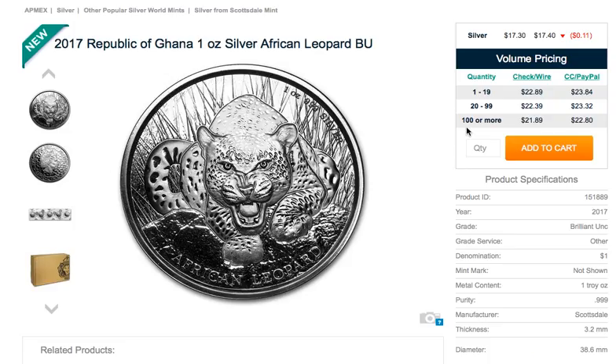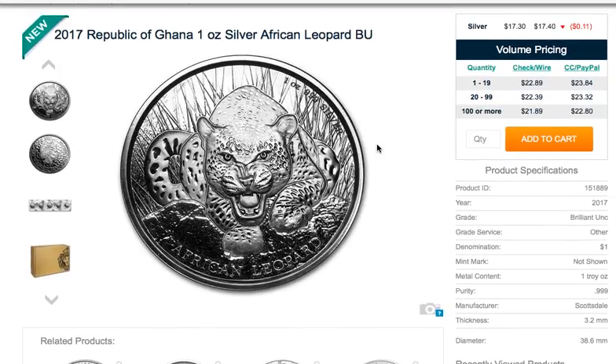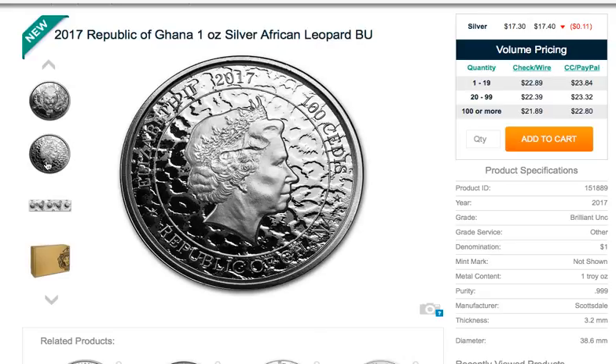They are quoting a mintage of 50,000 units, so let me know in the comments below if you think that is appealing. It is a Scottsdale manufactured coin, so that's cool — Scottsdale has some really nice stuff they're putting out, so the quality is quite high.